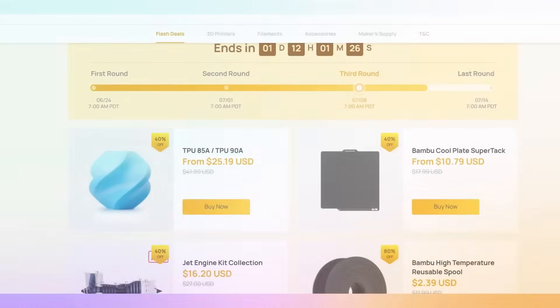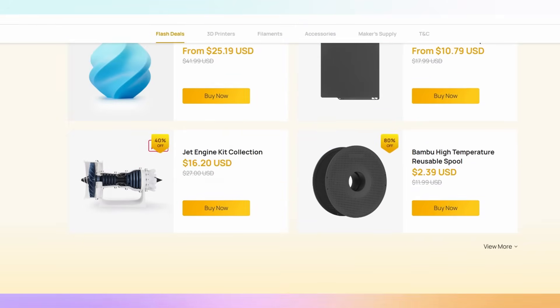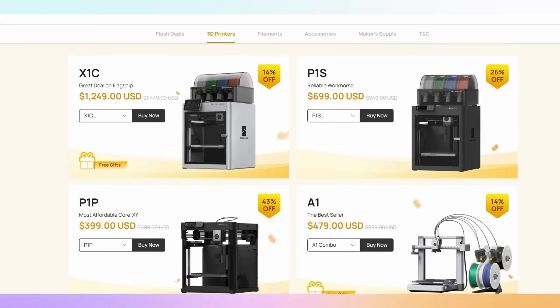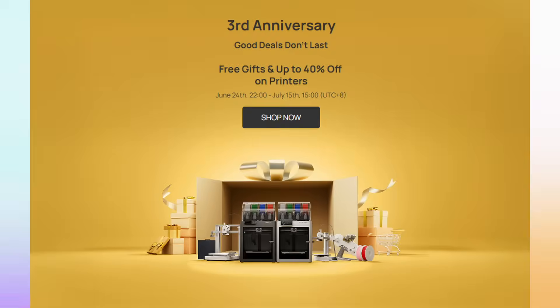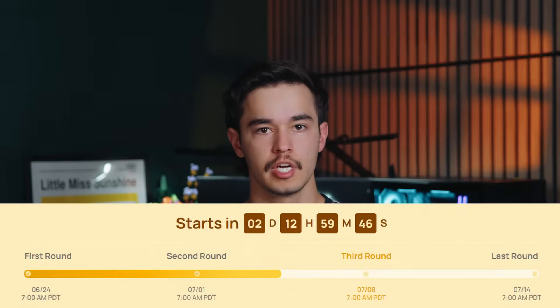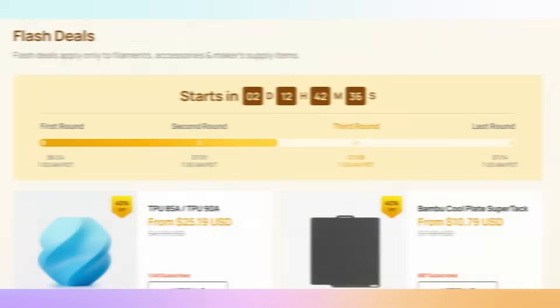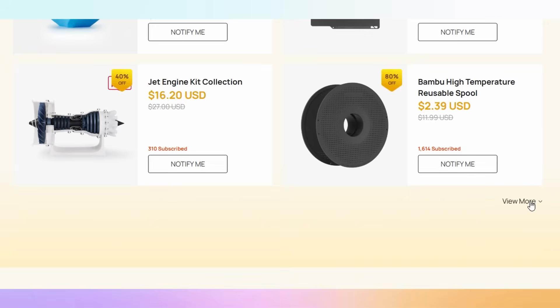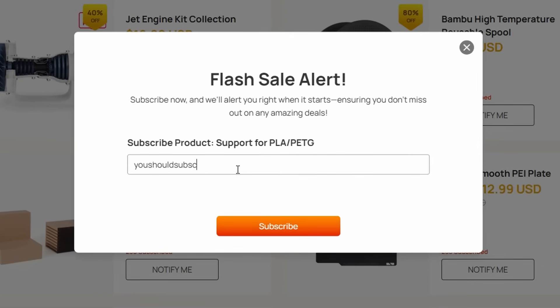The first and definitely biggest sale happening right now in 3D printing is the Bamboo anniversary sale. If you've been thinking about getting a Bamboo printer, this is the time — this is the cheapest we've seen printers since last year's anniversary sale. The sale runs through July 15th with deals changing daily, so check back every day. If you see something you like, just buy it — I already missed out on a support deal because I waited.